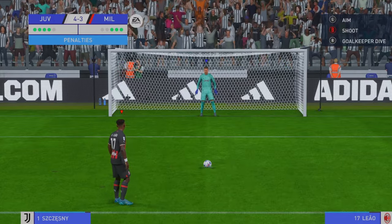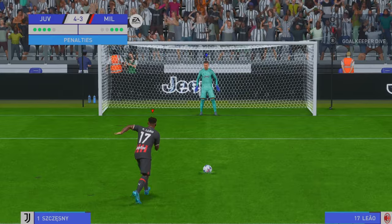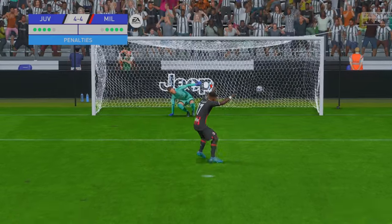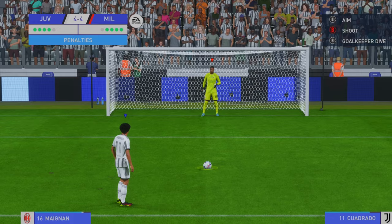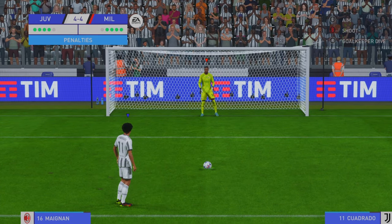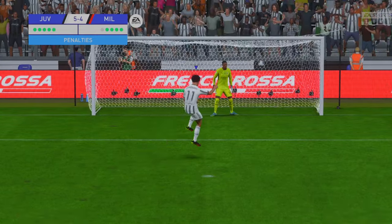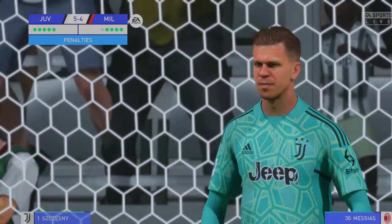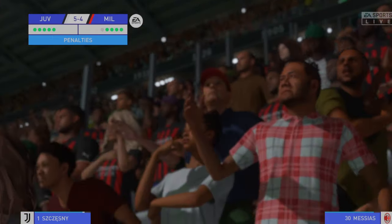Can he remain calm? So lethal in front of goal. And the penalty converted here. You want a pressure cooker? This is it — he must score.